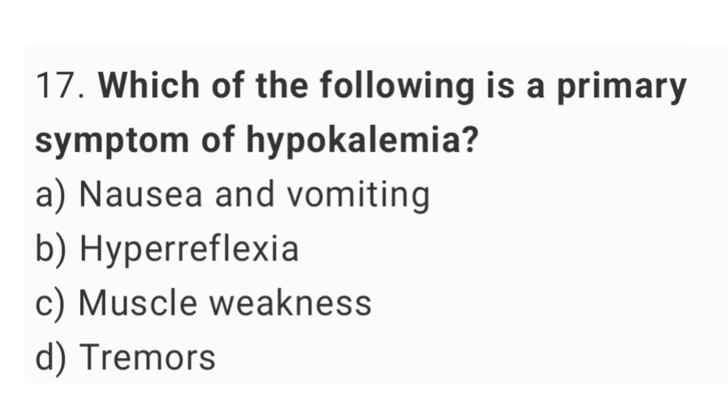Question number 17. Which of the following is a primary symptom of hypokalemia? The right answer is option C, muscle weakness.